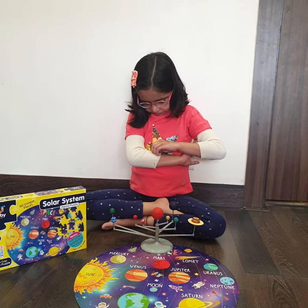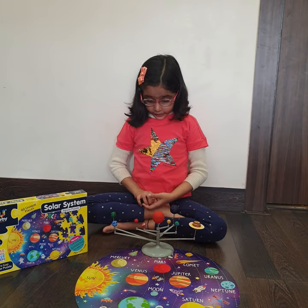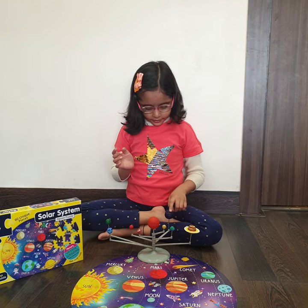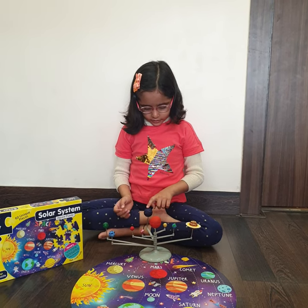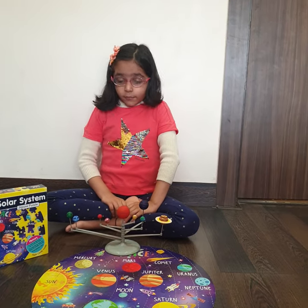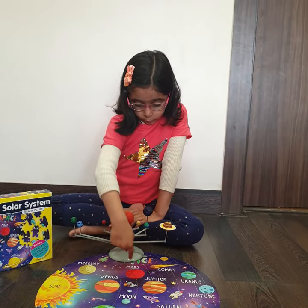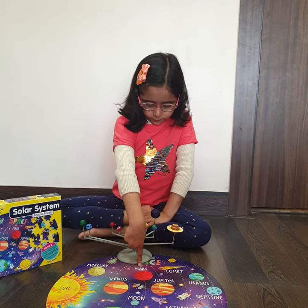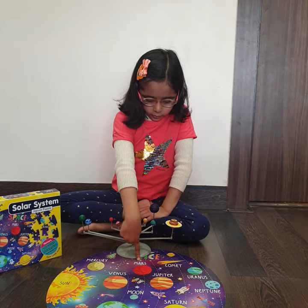How many planets are there in the solar system and what do they do? There are 8 planets in the solar system and they revolve around the sun. So is Pluto a part of the solar system? Pluto is no longer counted as a planet in the solar system.